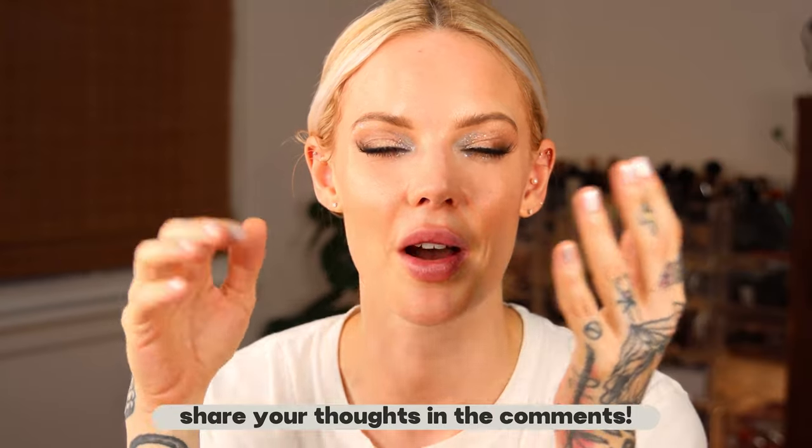Let me know in the comments what foundations I should face off next — I love doing these tests and can't wait to do different types in the winter. Thank you so much for watching. Don't forget to like this video if you enjoyed it, as it really helps YouTube know you enjoy my content so you'll see more of it. Subscribe if you haven't already so you don't miss a video, and we'd love for you to be a part of this positive community. I'll see you guys in the next one.